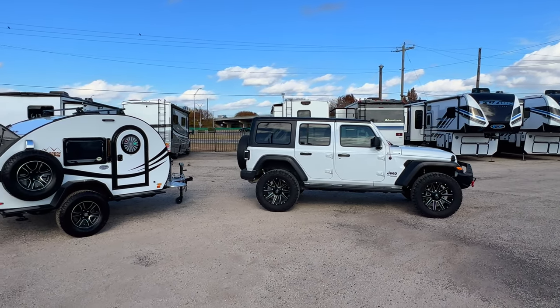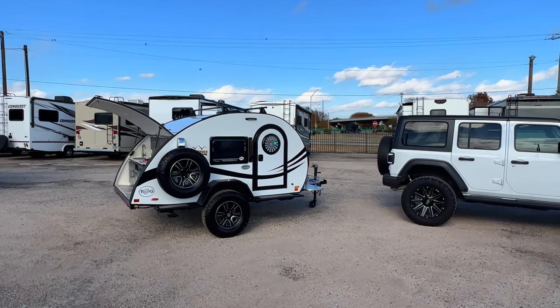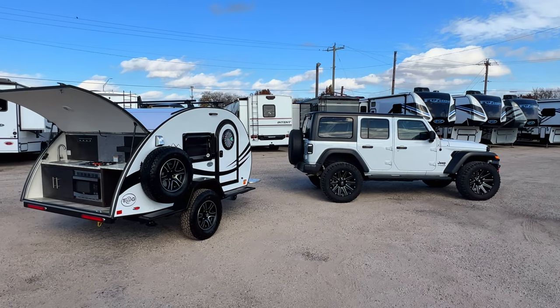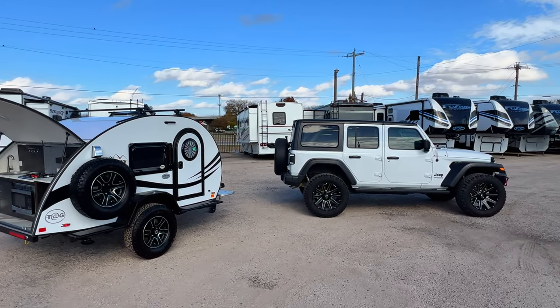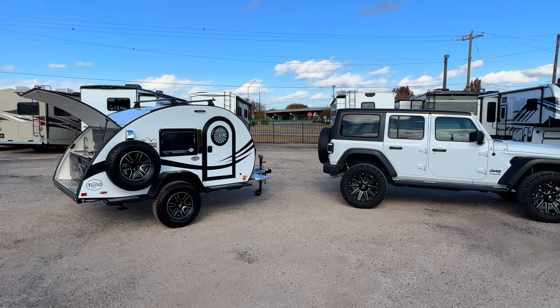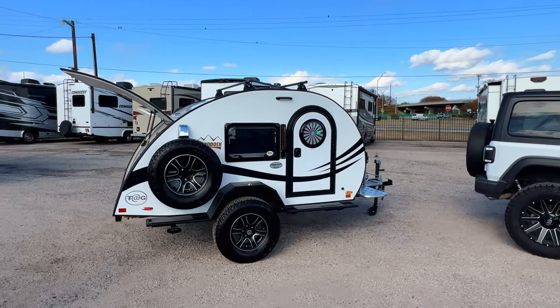A Jeep like this has about a 4,500 pound towing capacity, so it can very easily tow this. There are bigger teardrop trailers out there too — stay tuned for those. This pairs really well with a Jeep Wrangler two door or four door, and many other SUVs and vehicles, even some smaller cars like Subarus.